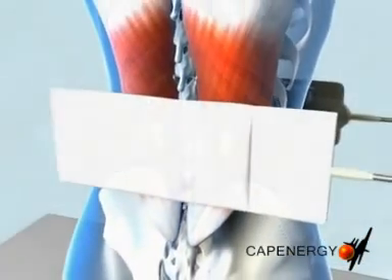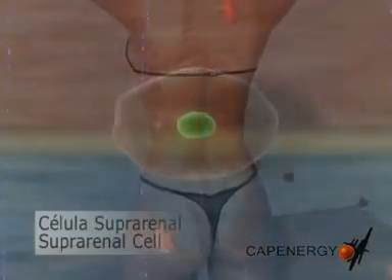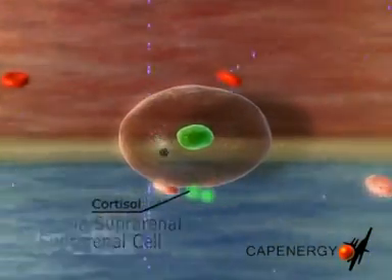Consequently, a localized and controlled artificial fever is generated, during which the body produces its own natural anti-inflammatory drug, which helps muscles to desinflamate.